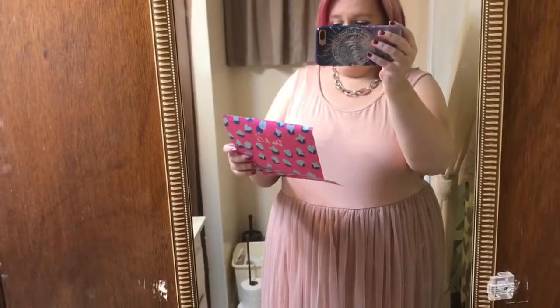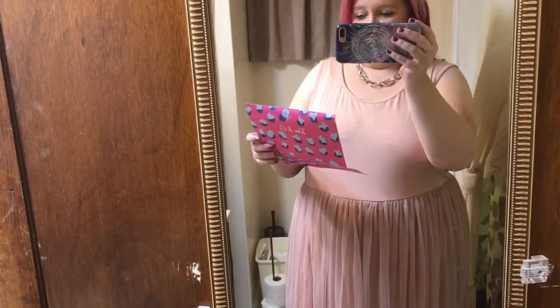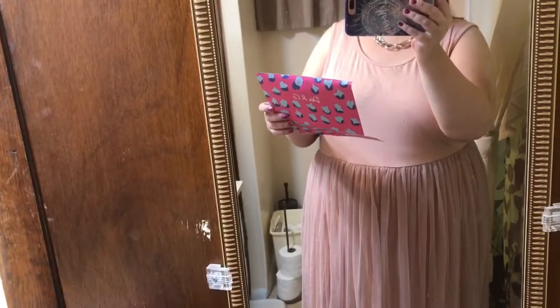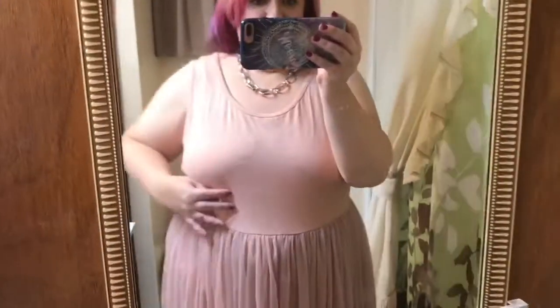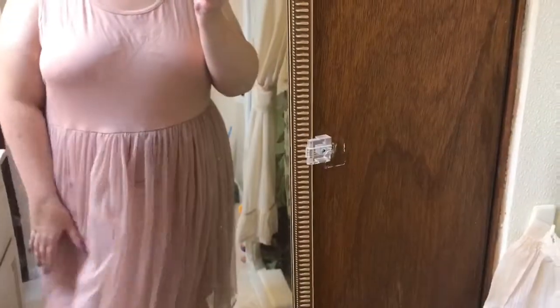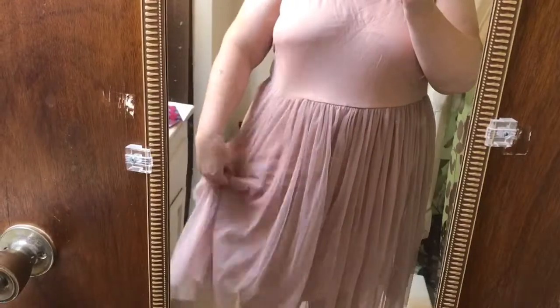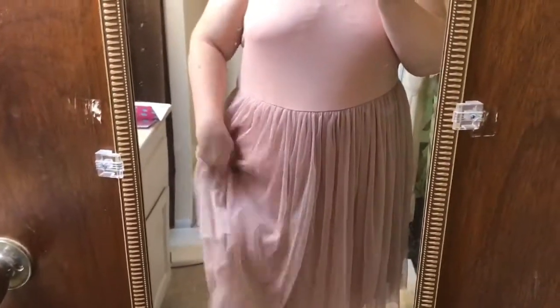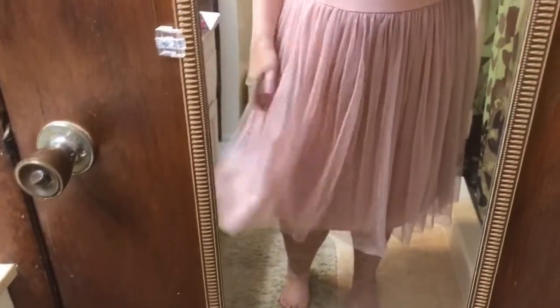Still on the dress hunt. This is the Juna Rose La Paz dress in peach, and it's a 2X, and it is $79. I do like the soft peach color, but I feel like I have on a tutu. It does have this little layering thing here which I cannot seem to straighten out, but it has a layered piece underneath — it's lined.